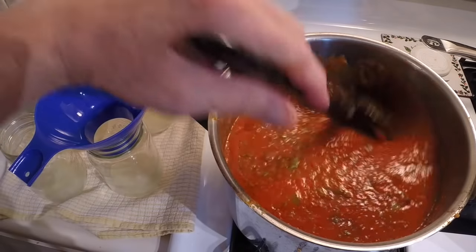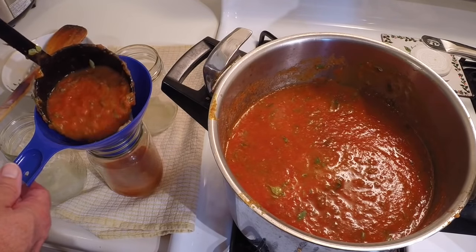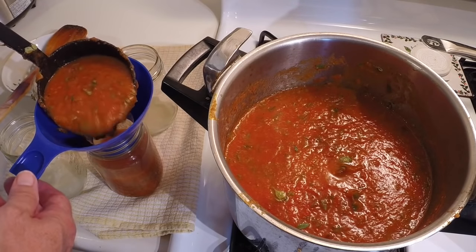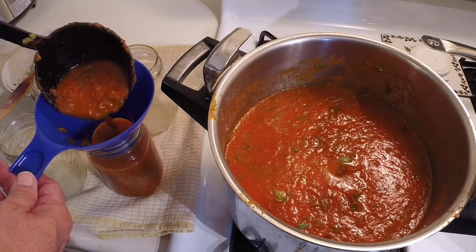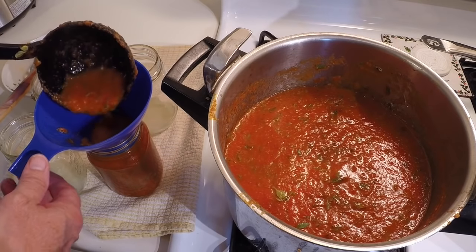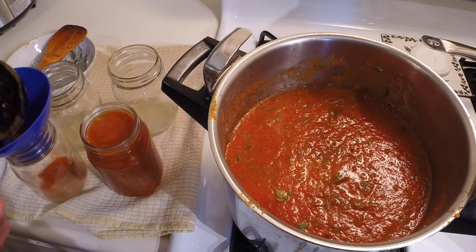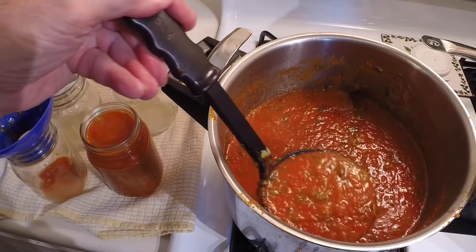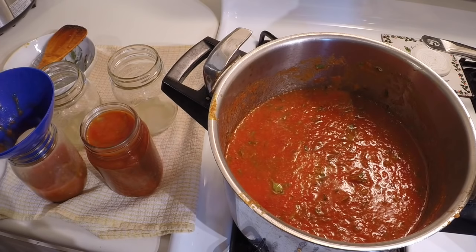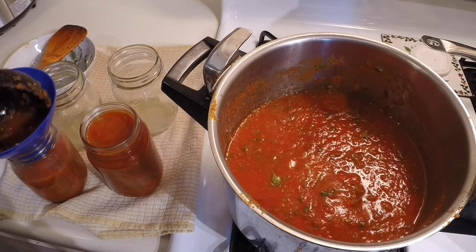In each pint 500ml jar it's one tablespoon of lemon juice and a half teaspoon of salt. Starting with four jars here. Fill them to within a half inch of the top. I'm doing mine under pressure just because it's faster. If you're doing them in a hot water bath, after it comes to a full rolling boil you continue to boil 35 minutes for pint jars, 40 minutes for quarts. In the pressure cooker, once it gets to 11 pounds pressure it's only 15 minutes, and I think safer - the pressure cooker gets it to a much higher temperature.